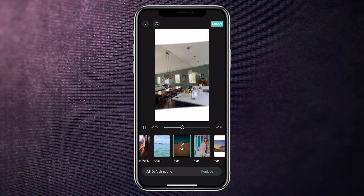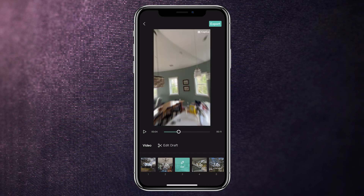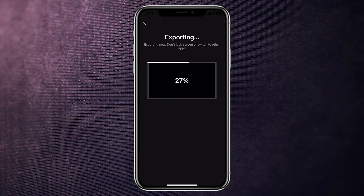CapCut's easy-to-use interface and variety of materials make it a great choice for creators at all levels. Try CapCut's AutoCut feature today and see how easy it is to make beautiful videos automatically.